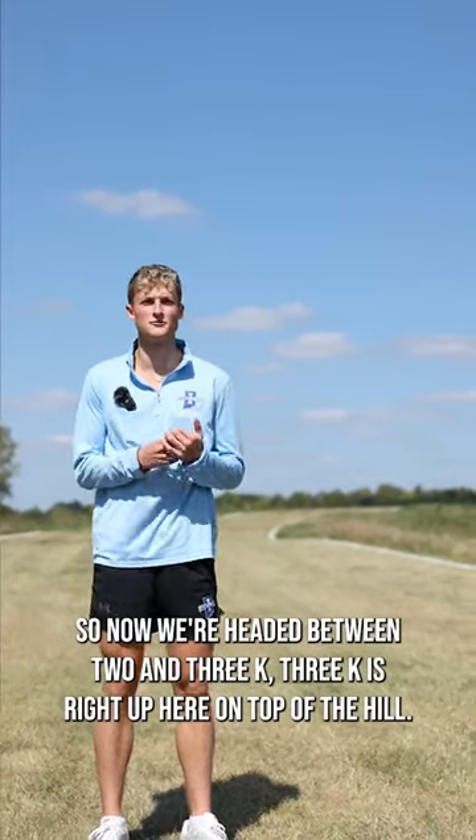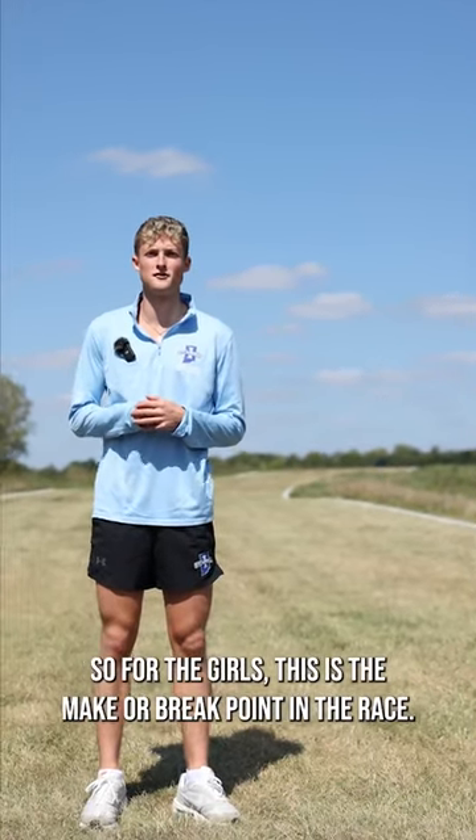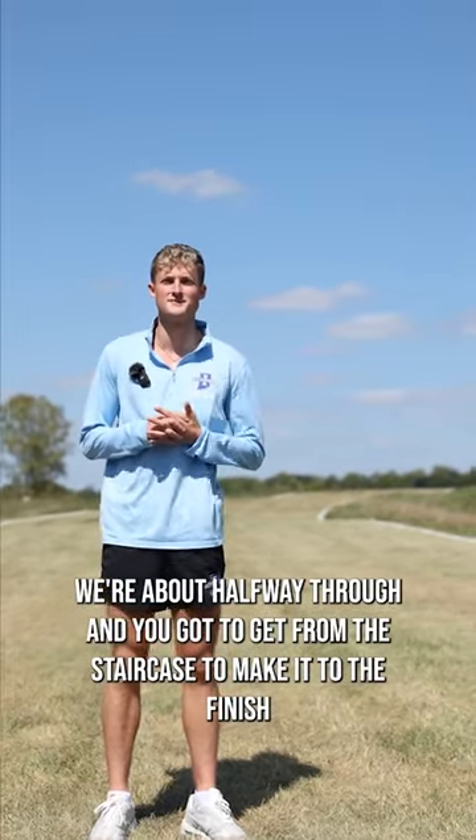So now we're heading between 2K and 3K — 3K's right up here on top of this hill. We call it the staircase. So for the girls, this is the make or break point in the race. We're about halfway through, and you've got to get through the staircase to make it to the finish.